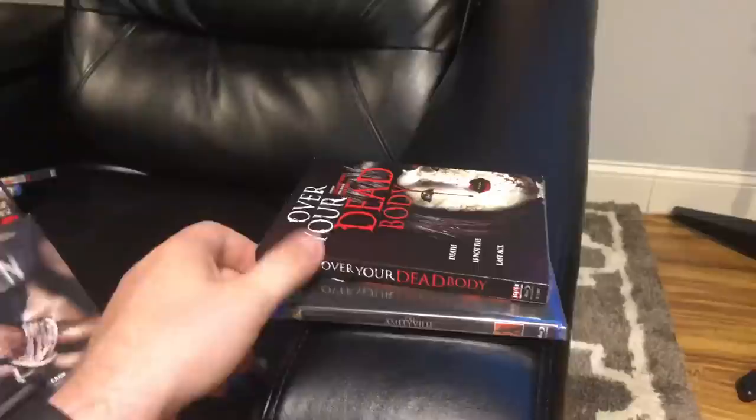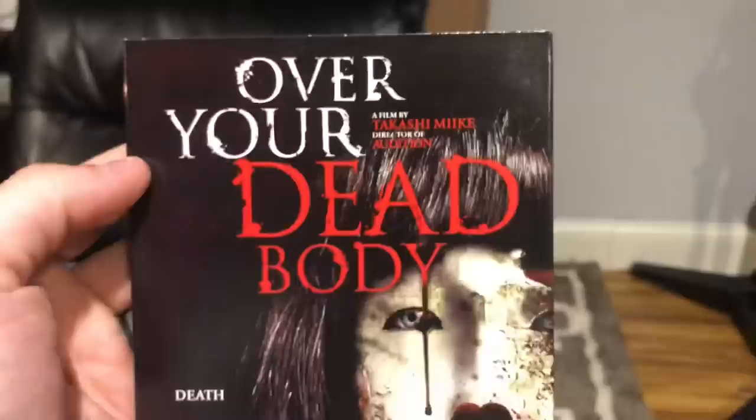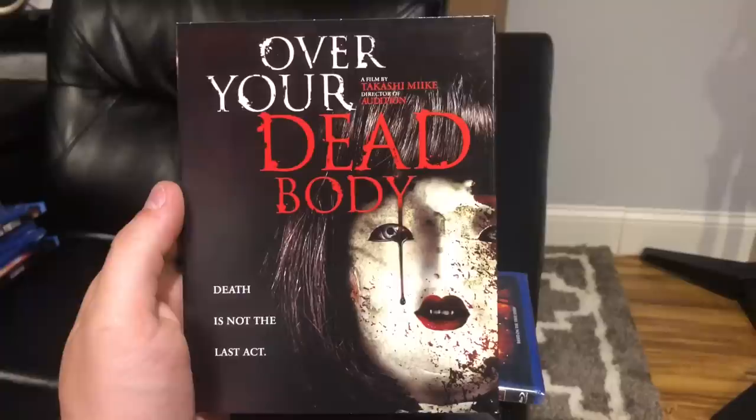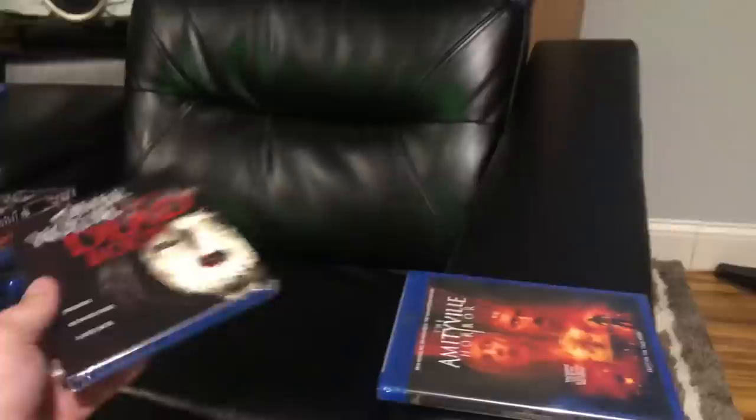A couple more titles — Over Your Dead Body is a Scream Factory film by Takashi Miike, the director of Audition, which is a great movie. This was a selection for the Toronto Film Festival — a really cool Japanese horror movie. I always loved the artwork. It came with a slip cover from Scream Factory for $2.95. That's really hard to beat.